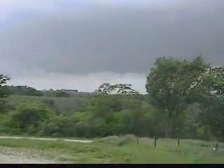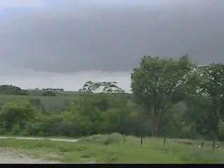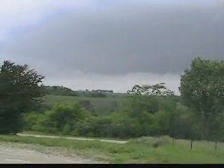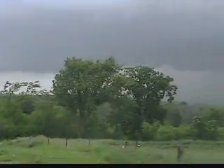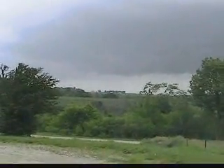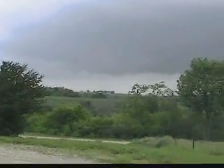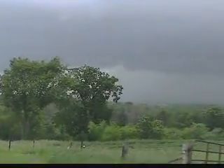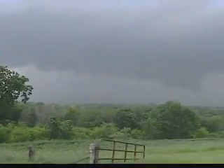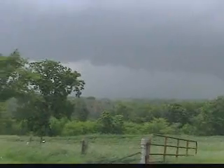And here we have the rain-free base. That's actually where you would look for rotation and a potential tornado — that is the rain-free base right there. We thought we had a shelf cloud, we thought we had a wall cloud there before, but actually we didn't. But we sure could now — that's where you would look for it. There we have the heavy precipitation with that severe thunderstorm.